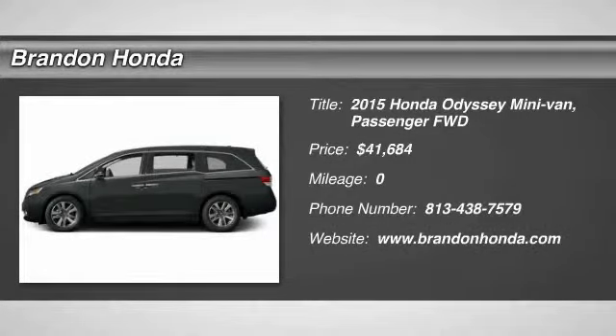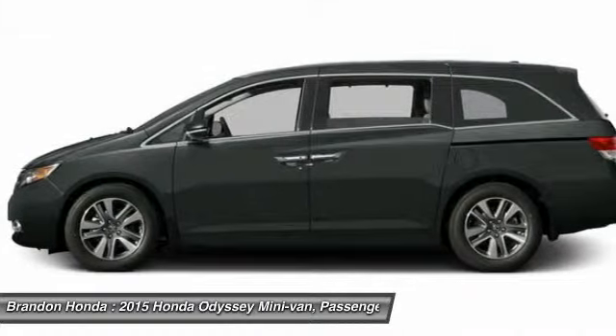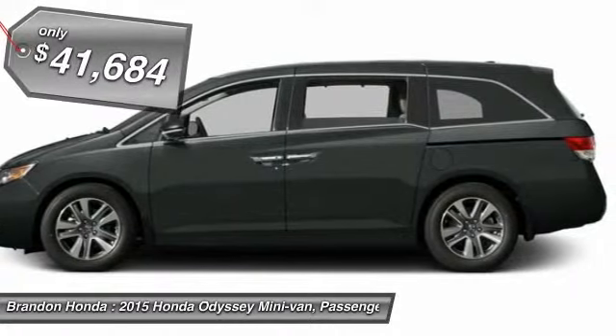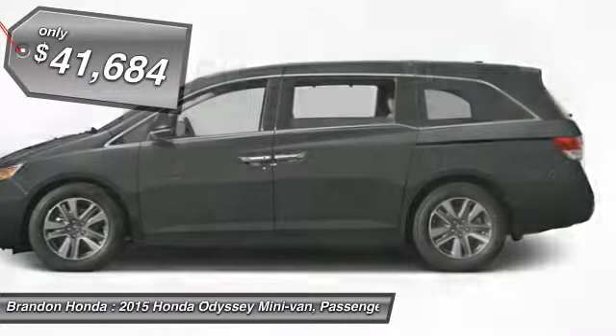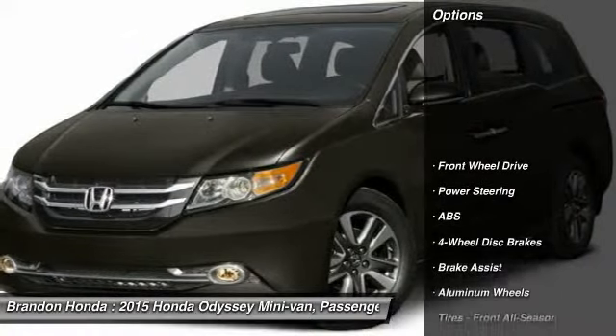The 2015 Honda Odyssey. The Honda Odyssey is a showcase of distinguished style, captivating technology and advanced safety features. A must for all families and is priced below $45,000. Here are some of this vehicle's great options.